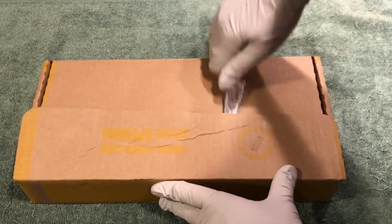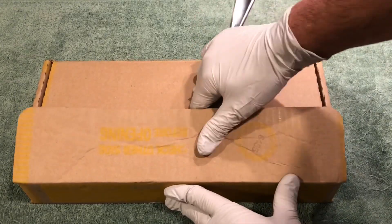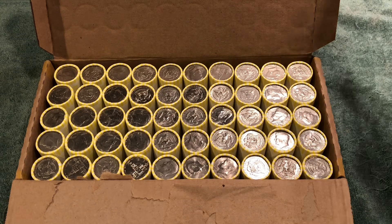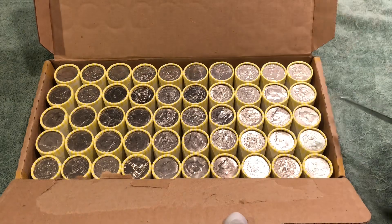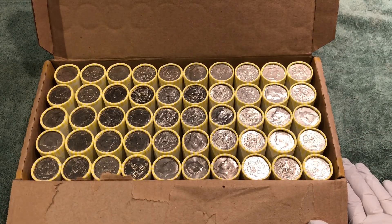Didn't see any silver on the holes on the bottom side of this box, but you never know. I don't see any silver on these ends, so let's get into it, and as soon as we find something interesting or some silver, we'll let you know.